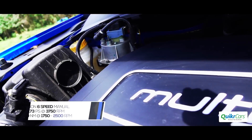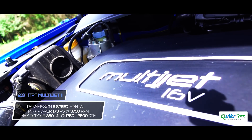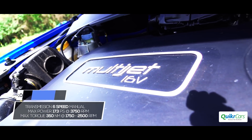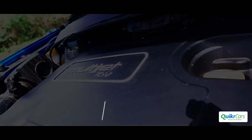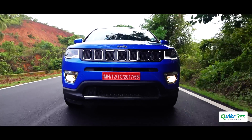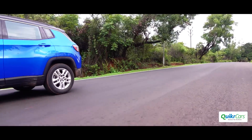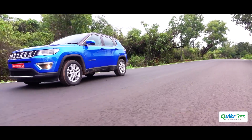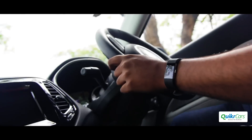We drove the 2-litre multi-jet diesel engine that develops 173 PS of power and 350 Nm of torque. After an initial lag under 2000 rpm, the engine pulls gracefully all the way to 4500 rpm. While it's not outright quick, the strong pull at low revs is great for city driving and it can cruise between 120 and 140 km per hour comfortably. Despite the long throw, the 6-speed manual gearbox is a pleasure to use.